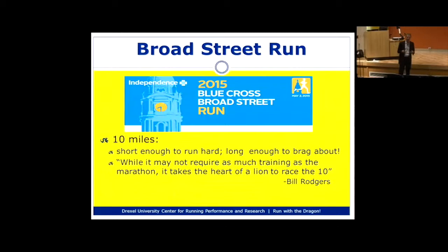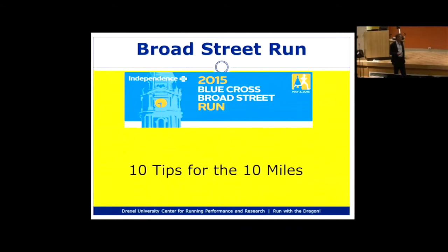The 10-mile distance is not very common — you don't see a lot of 10-mile races — but it's a really fun distance to run. It's short enough that you can really race it hard, but long enough to brag about to your friends. Bill Rogers, one of the most famous American runners, said: while it may not require as much training as the marathon, it takes the heart of a lion to race the 10.